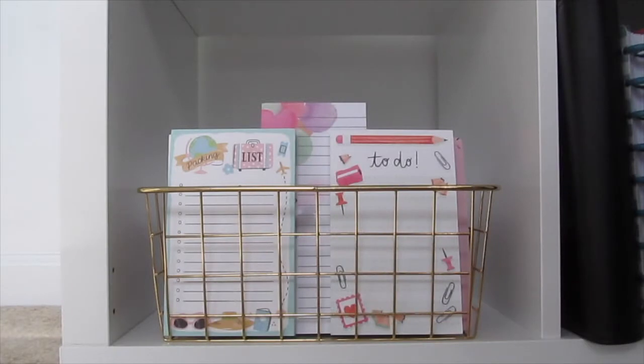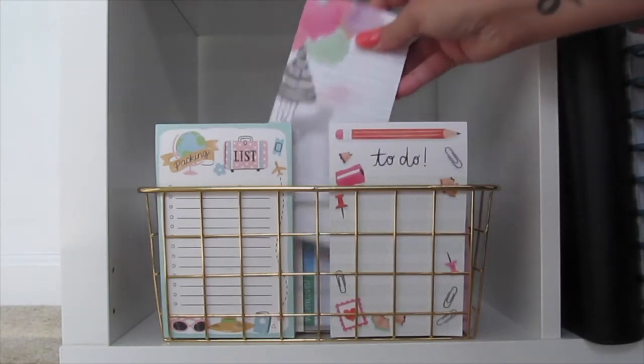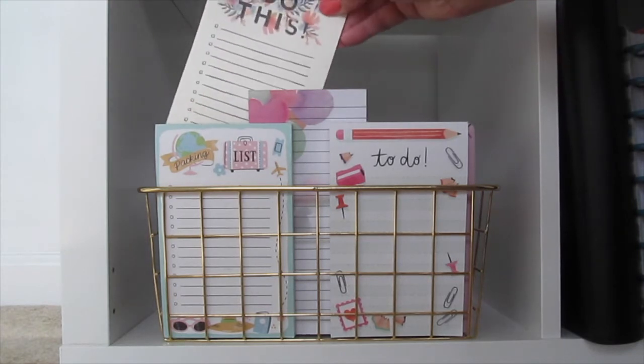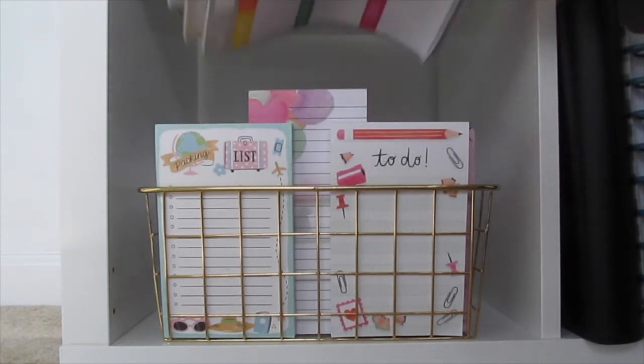And in the first square of the last row I have all of my lists. We have the packing list and to-do list I picked up at TJ Maxx, got a lot from the Target Dollar Spot. This one I believe was from a Paper Panda box, and I've just got a ton of those stuck in here.